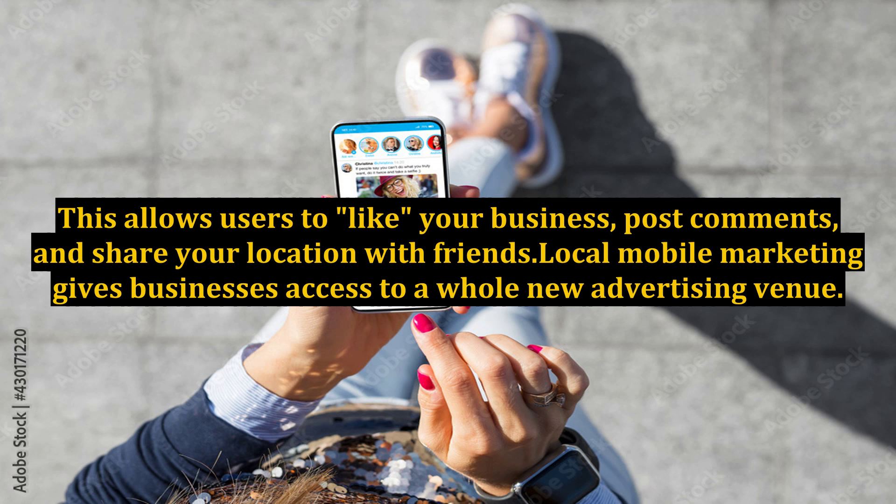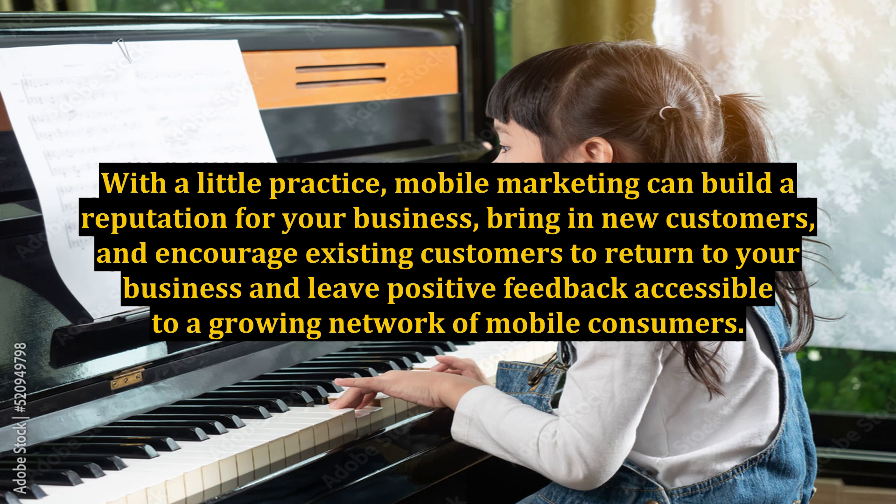Adding or claiming your location on Facebook Places automatically creates a Facebook page for your business. This allows users to like your business, post comments, and share your location with friends. Local mobile marketing gives businesses access to a whole new advertising venue. With a little practice, mobile marketing can build a reputation for your business, bring in new customers, and encourage existing customers to return to your business and leave positive feedback accessible to a growing network of mobile consumers.